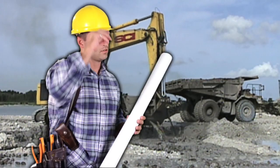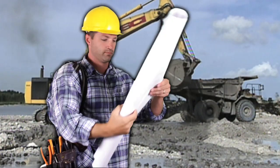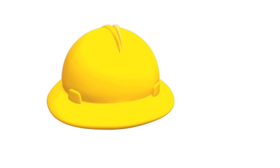Tired of wearing a hard hat while working in the heat? You get home from work exhausted, knowing you have to do it all over again tomorrow. Here's the solution.